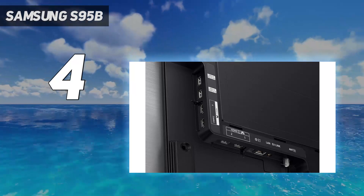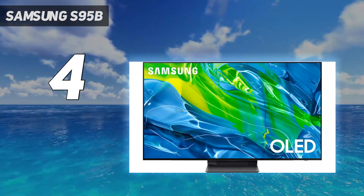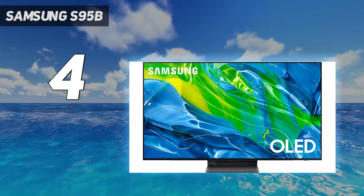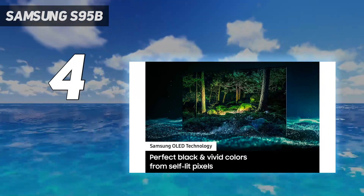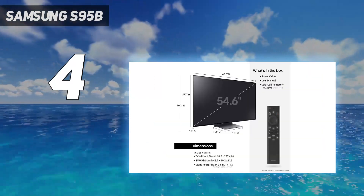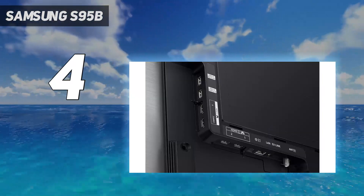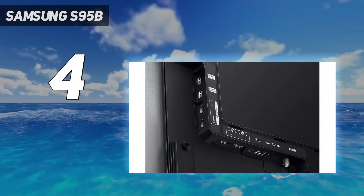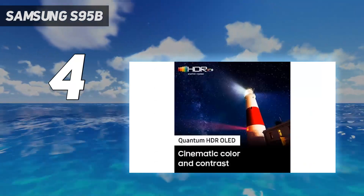Performance: simply put, the Samsung S95B's image quality is spectacular. The level of detail is excellent, and its HDR performance is remarkable. We're talking HDR brightness over 1,400 nits, which isn't going to happen with a standard OLED setup. Sadly, there's no Dolby Vision support present, but you do get HLG, HDR10, and HDR10 Plus compatibility.